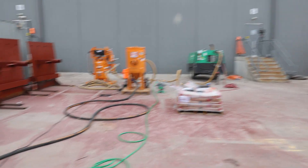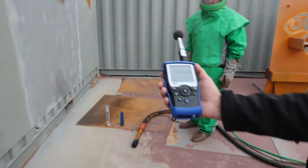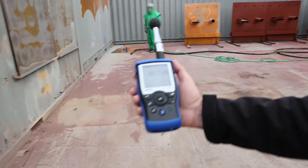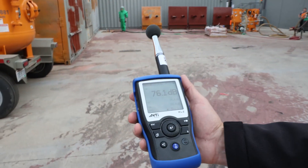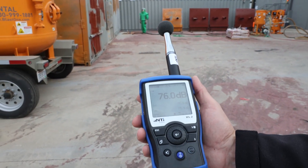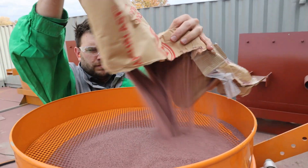We wanted to show you a control of the noise levels of the compressor running only. At the blaster it records around 81.5 decibels; at 25 feet or 7.5 meters, around 80 decibels; and at 50 feet or 15 meters, 76 decibels. For the abrasive we are using Tough Blast garnet from GMA.